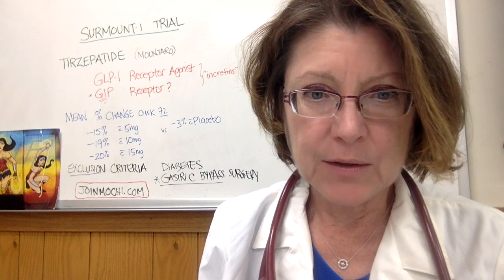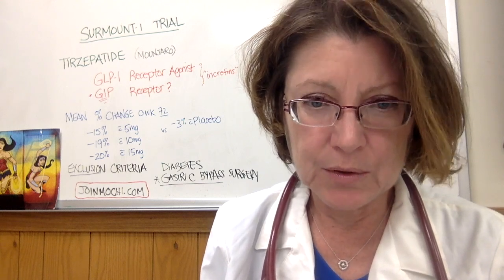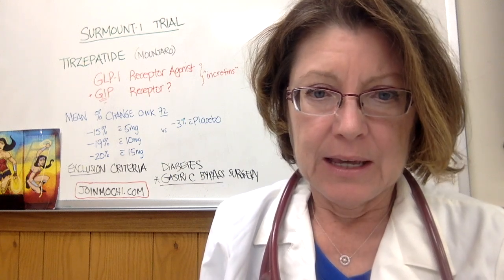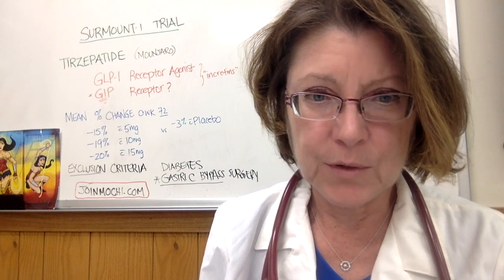Let's go on to the Surmount trial and tirzepatide. This is a brand new therapeutic. The data is so impressive, and then we'll go over what my caution is for you.